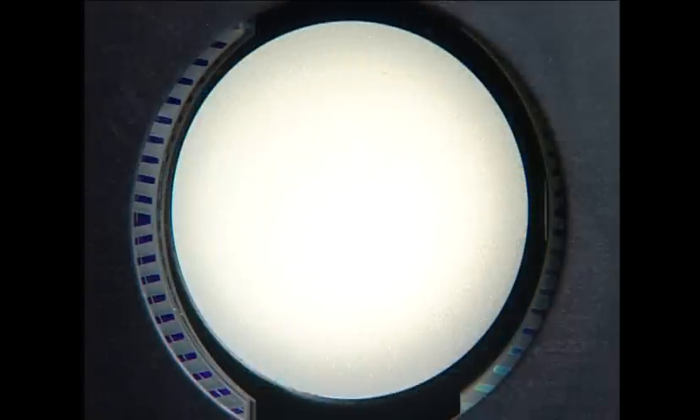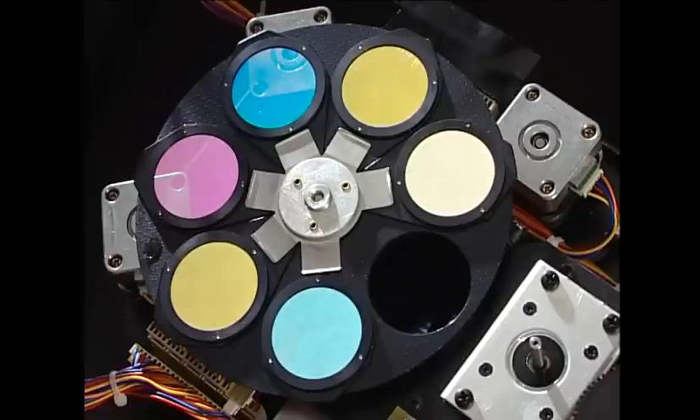A progressive color temperature correction filter provides a smooth increase and decrease of color temperature. An additional color wheel houses six slot and lock color positions.